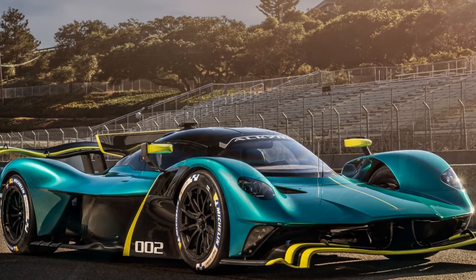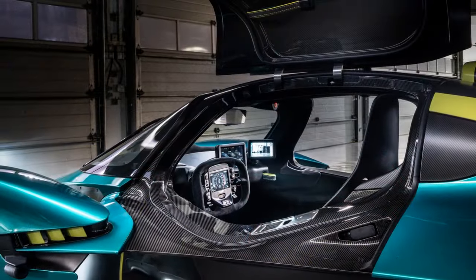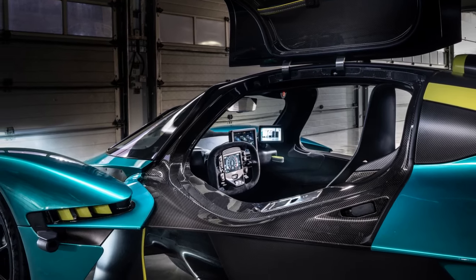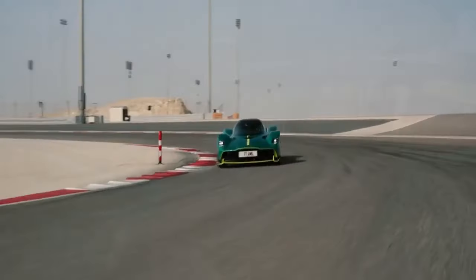This power is seamlessly transferred to the wheels through a 7-speed paddle-shift transmission, propelling the Valkyrie from 0 to 60 miles per hour in a blink-and-you'll-miss-it time.